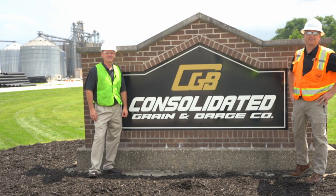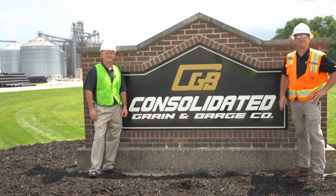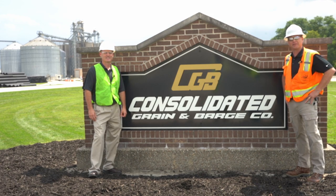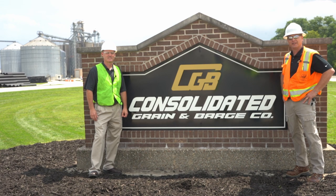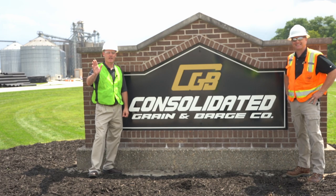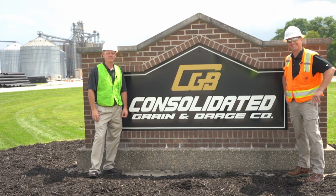On behalf of myself, Consolidated Grain and Barge, and Tim, we'd like to thank you for watching our video today. Hopefully you learned something about our company and our site here at Jeffersonville. We hope to see you real soon. We thank you for your interest. Come back and see us real soon. Thank you.